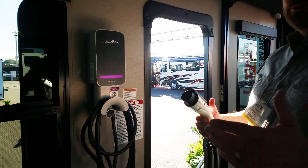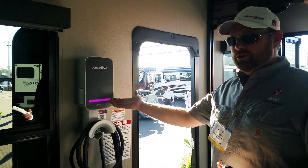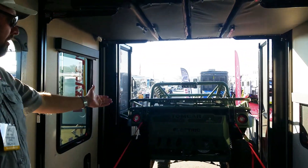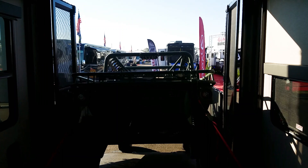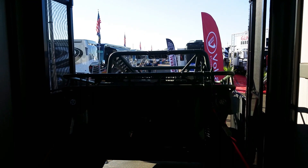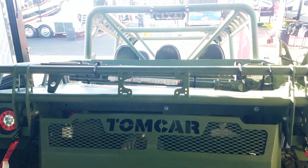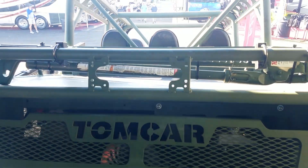With the truck, the trailer, the stored energy, and the solar, here's your fuel system for next-generation toys — and we have one right here. This is a Tom Car, all-electric, with a 32-kilowatt-hour system. This vehicle was recently designed for military use — if you go to their website you'll see them dropping it out of airplanes. It's an all-electric side-by-side, and we can charge it from the trailer.